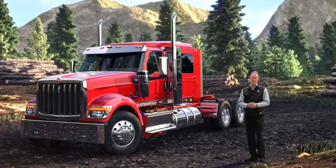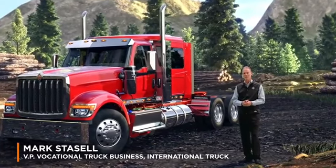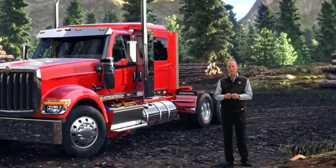Now that is how you make an entrance. I'm Mark Stasel, vice president of the vocational truck business at International Truck. And I could not be more excited to take you through the ins and outs of our new HX Series.